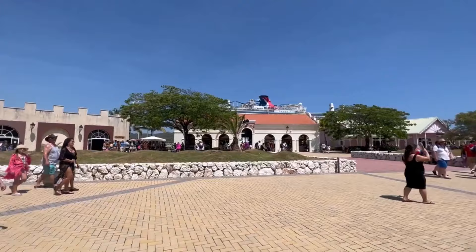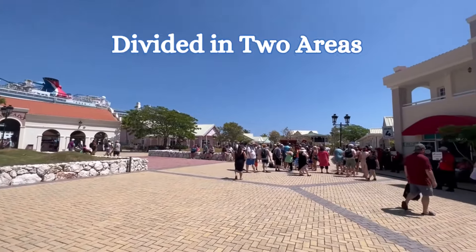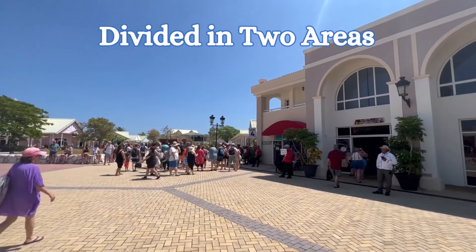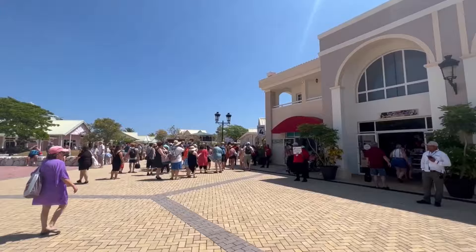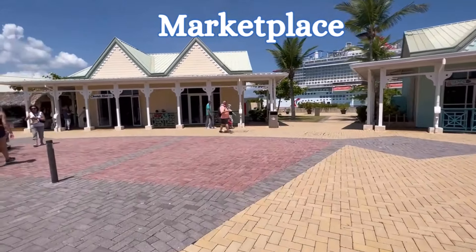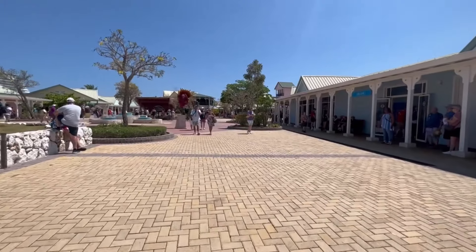When you first arrive at the port you will walk through the duty-free store, and it's actually divided into two different areas. To the left you will notice the marketplace and the welcome center. To the right will be the aqua zone. The marketplace is a cute little shopping area that offers many types of shopping from local favorites and dining options as well.